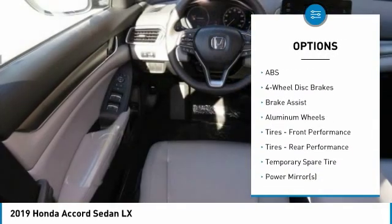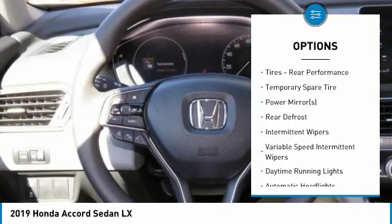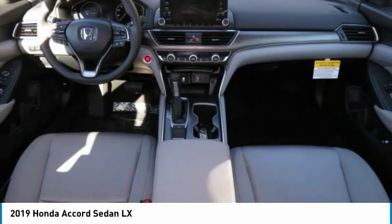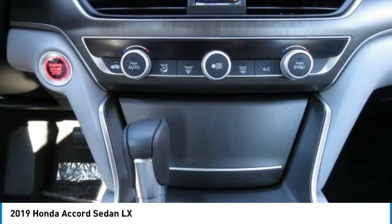Lane departure warning. Stability control. Traction control. Anti-lock braking system. Keyless entry. Steering wheel audio controls. Bluetooth. Adjustable steering wheel. Driver airbag. Power steering.